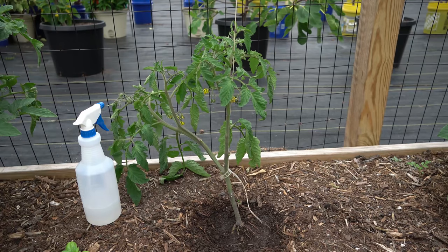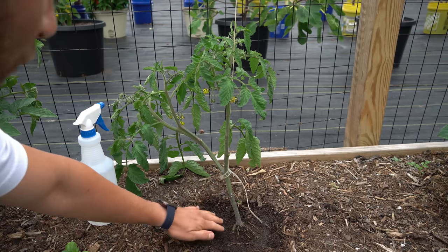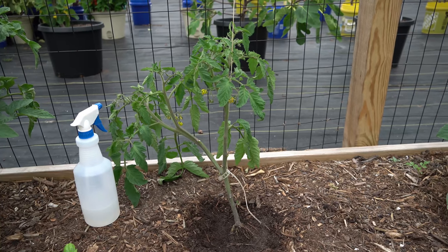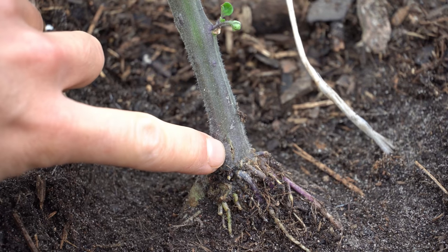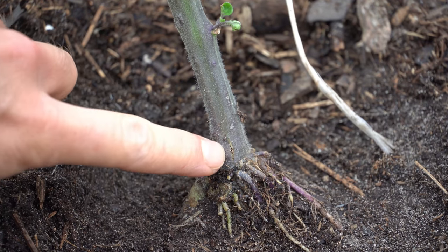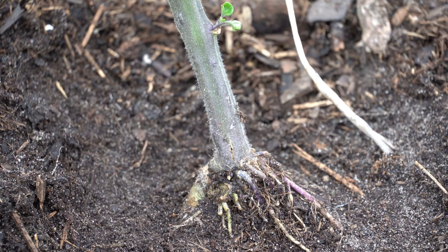So I started doing some investigation and I started scraping away the soil and the mulch around the tomato plant, and this is what I found. Right here you can clearly see there is some kind of borehole in my tomato plant. So clearly it's being attacked by some sort of pest and it's obviously eating the guts out of the tomato plant, and that's why it's suddenly wilting.